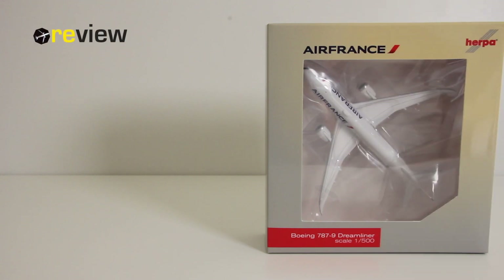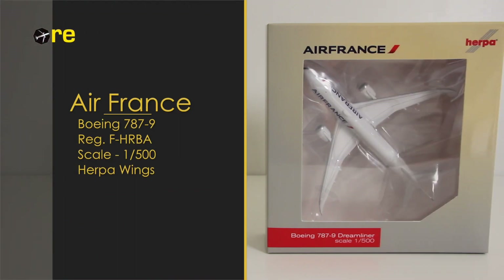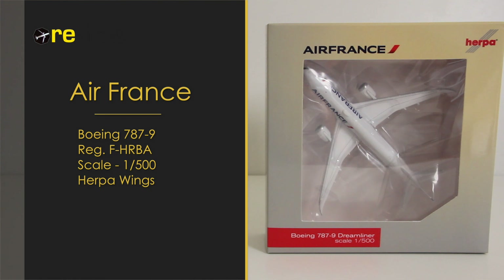Hello and welcome to a new episode of Review. Today we will take a closer look at a Boeing 787-9, the Dreamliner of Air France.